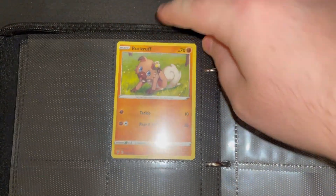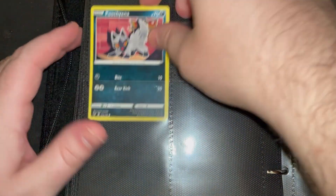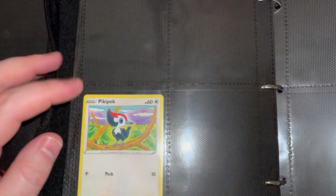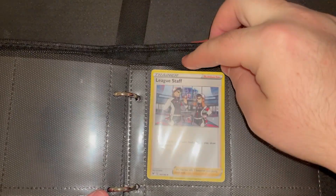Our boy Jolteon going in at 47. Rock Rough going into 94 like a good boy. Puchina going in at 103. Crocorock going in at 108. Pikipek going at 143, and our League Staff trainer card going in at 153.